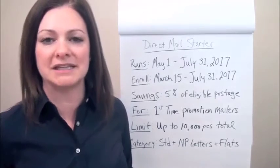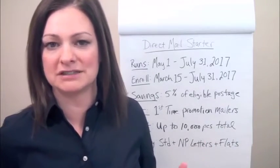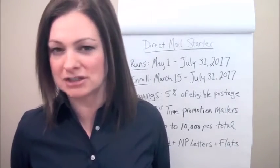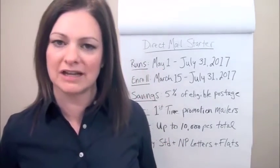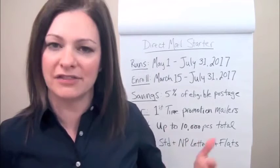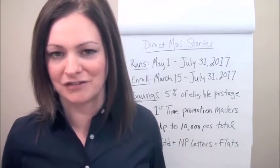This is an up to 10,000 piece limit — not up to 10,000 pieces per mailing. It's up to 10,000 pieces throughout the duration of the promotion. This promotion is also kind of compressed — only about a two and a half month promotion. It starts May 1st and goes through July 31st. The other promotions tend to be five or six months, so this one's a shorter, more compressed period.